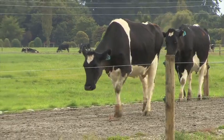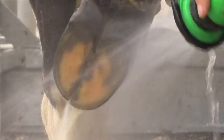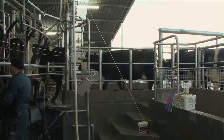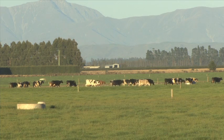Lameness is a major issue for New Zealand dairy farmers. Lame cows are a welfare issue. They take time, energy and skill to treat and they're a financial cost that will impact on farm profits. Lame cows produce less milk, lose weight and take longer to cycle.